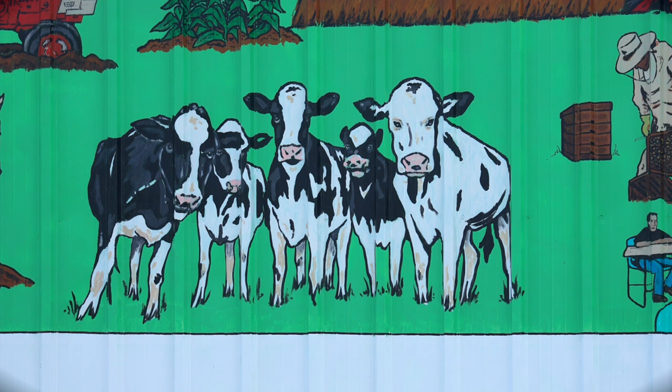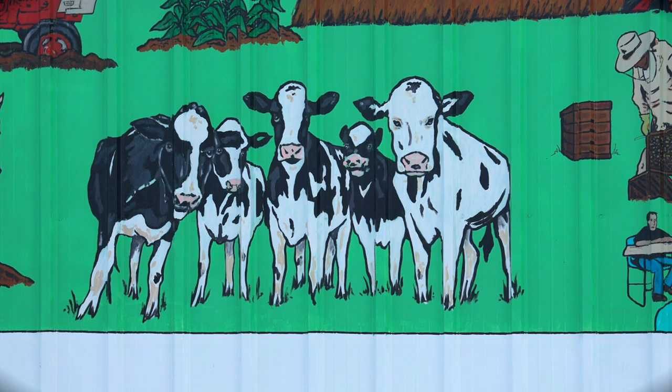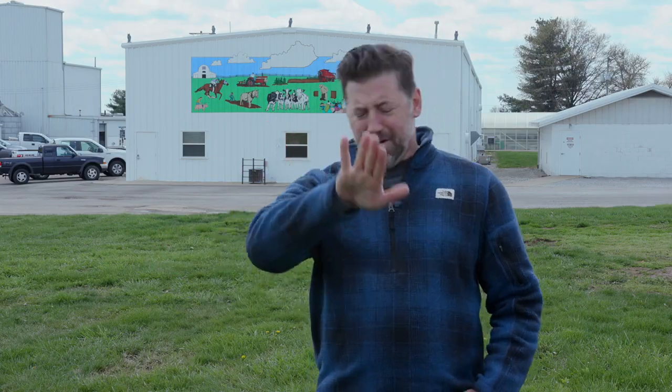I use acrylic almost exclusively because I need to be able to work fast, work with the weather, and it dries really fast. The hardest part was that it's corrugated metal, so you're not on a flat surface — that was new.